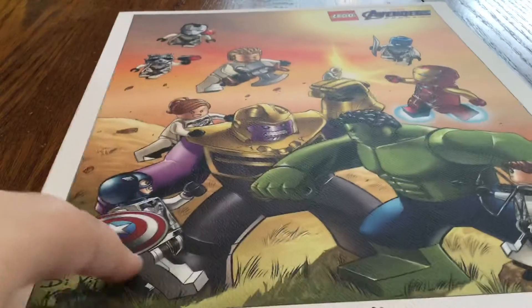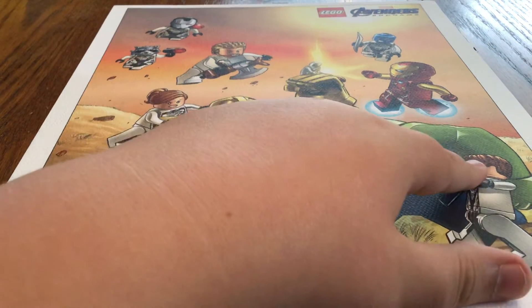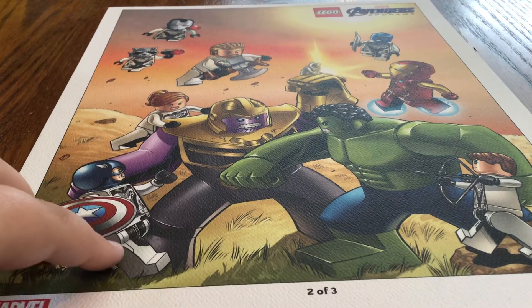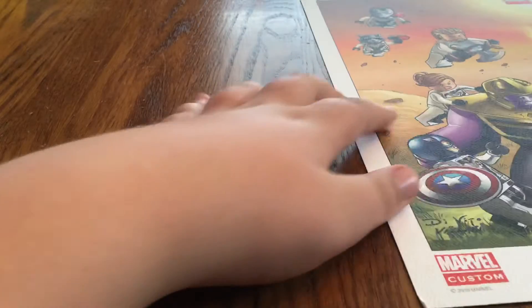This guy gave me a Shazam quiz, and if I answered all the questions correctly I'd get a prize. The questions weren't based off the movie, but I got them all right. So I got this Avengers Endgame poster — one of only two left. It looked really cool, even though that's not the hairpiece Hawkeye actually wears. It's also made out of a different material than a regular print.